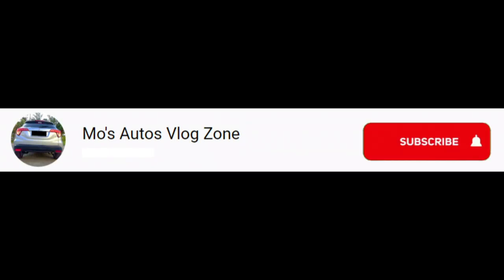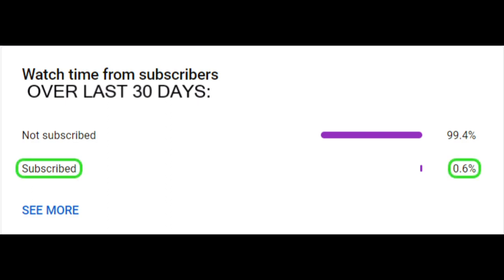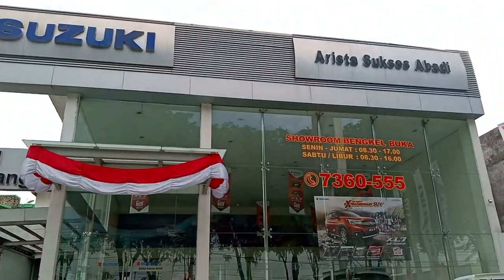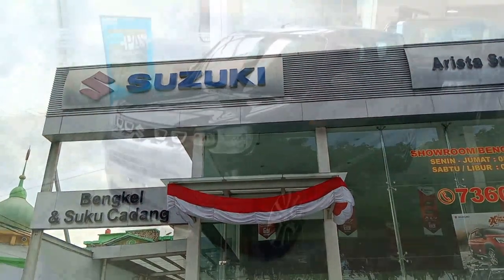Before this video starts, please subscribe to my channel, because only less than 1% of viewers are subscribed. A special thanks to Suzuki SM Raja for allowing me to film their display units, and information is provided down below.